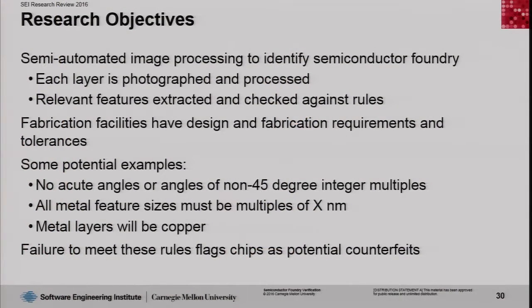There are potential examples of what can be fabrication requirements at a fabrication facility — for example, no acute angles or angles outside 45-degree multiples, metal features of a particular size, and metal layers of either copper or aluminum. Finding violations of these rules would indicate a potential issue with the supply chain.